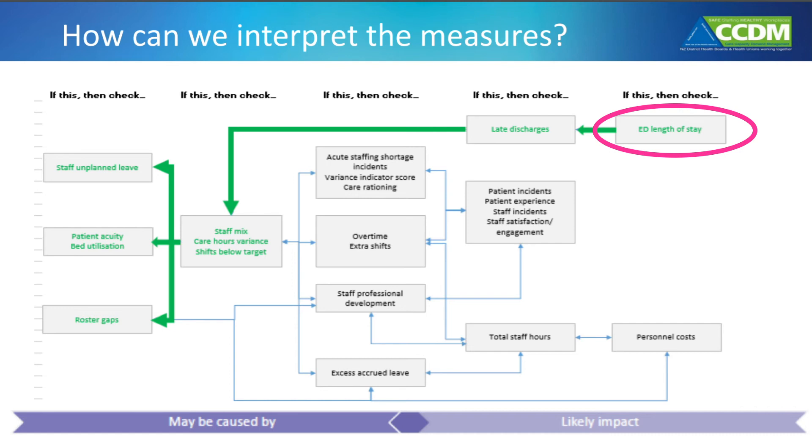In turn, this may be caused by staff on unplanned leave — maybe sick leave — or that patient acuity was higher than expected, or the ward had roster gaps, that is gaps in their planned roster that weren't filled.